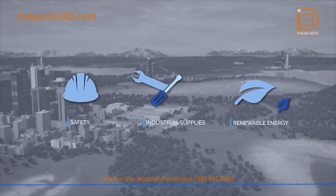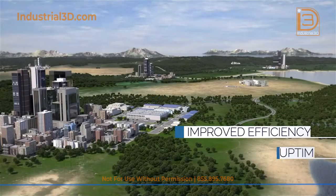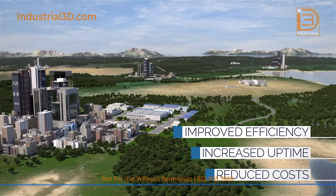Our specialized programs digitize the customer's supply chain, therefore improving efficiency, increasing uptime, and reducing costs.